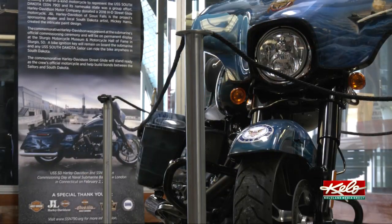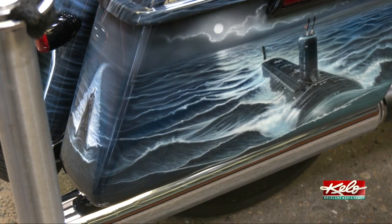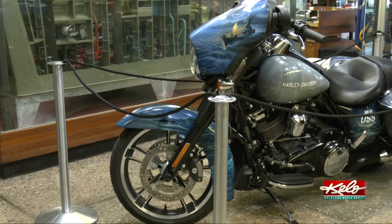On the motorcycle's right side — the starboard side, if you will — are pictures of the nuclear submarine. The port side features the battleship.